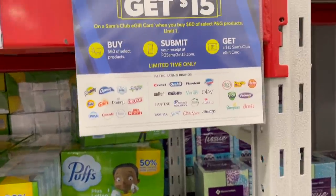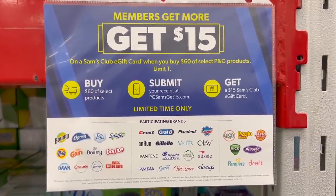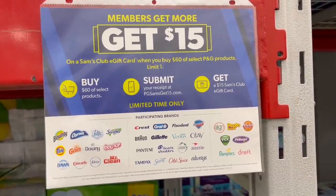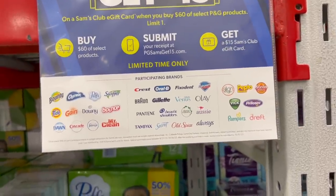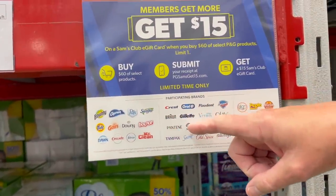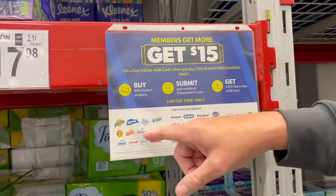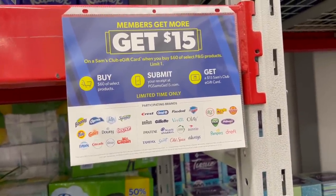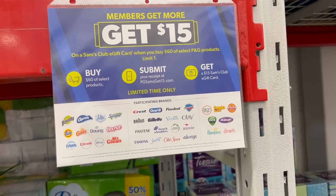They have a P&G sale going on. Members get $15 on a Sam's Club e-gift card if you buy $60 in P&G products. The Costco version was spend $100 in P&G and get $25 — about the same 25% savings, but here you have to spend less. It's limited to one per member and is good from September 27 to October 24. You don't realize how much falls under the P&G brand until you look at all the included products.